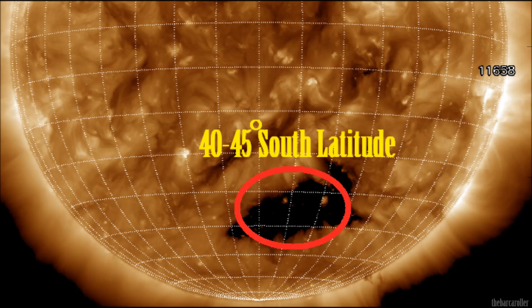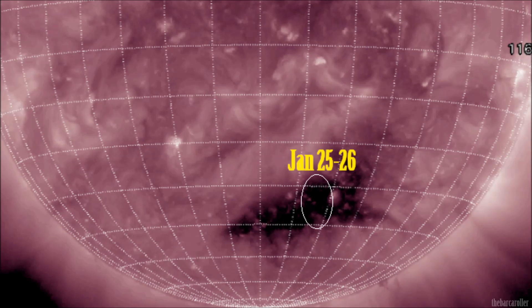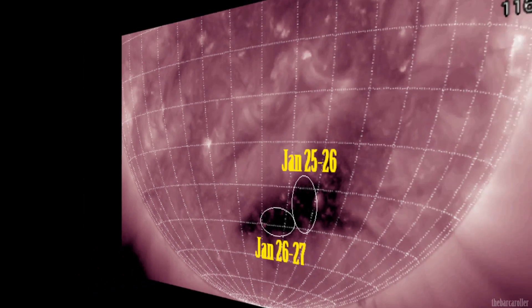I'm now going to plot and map this large chrono-hole formation to the Earth with solar symmetry using solar monitor's 193 and 211 angstrom. For the initial part of this watch, January 25 and 26, an area of 40 to 43 degrees south latitude is the main area of concern. The following day, January 26 into 27, another area slightly further south — 42 to 45 degrees south latitude.